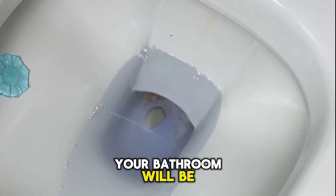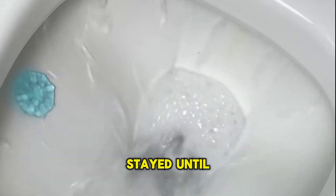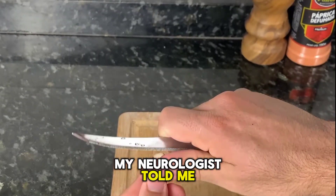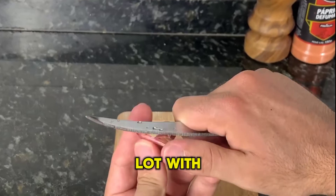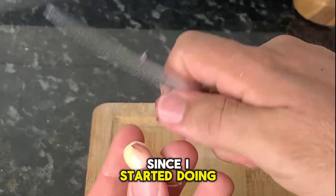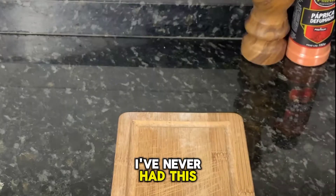Your bathroom will be stain-free and germ-free. And for you who stayed until the end, I'll reveal a trick my neurologist told me. It helped me a lot with insomnia and anxiety. Since I started doing this, I've never had this problem again.